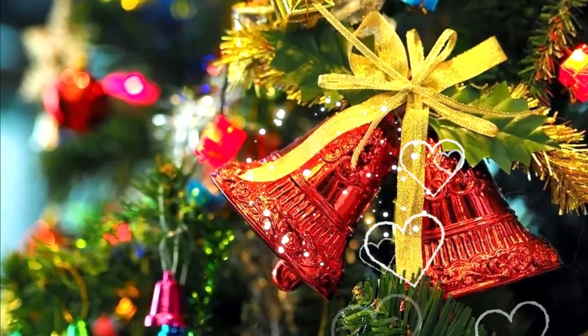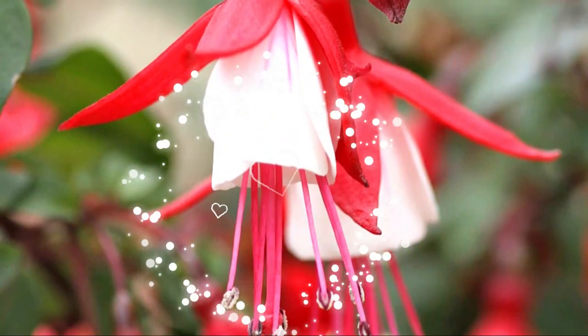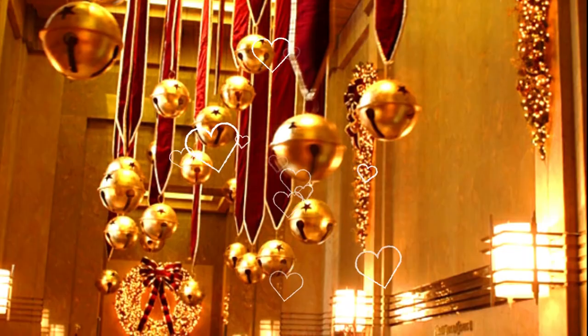If you want to add a Christmassy vibe to your home and garden, then we have the best Jingle Bell-shaped flowers for that vibrant appeal this festive season.